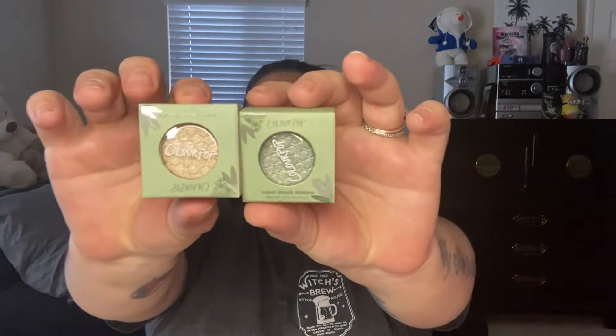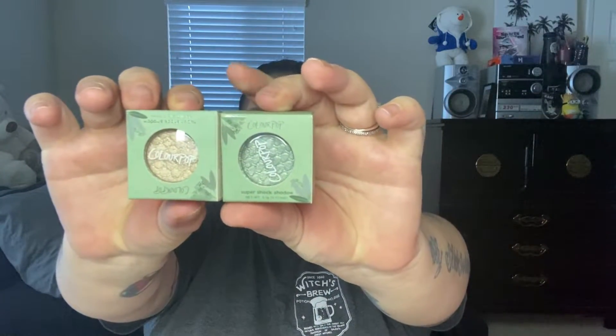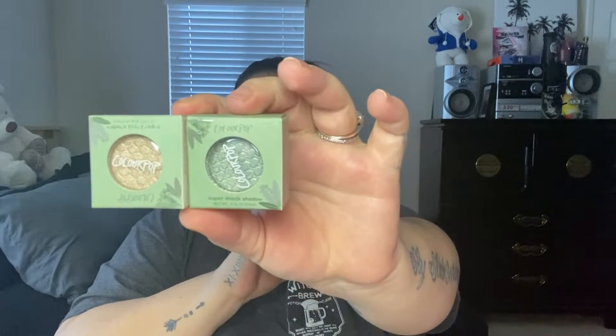I also got the Super Shock shadows from the Colourpop Sage collection, in French and Corsage — I think that's how you say it. I went ahead and picked those two up.